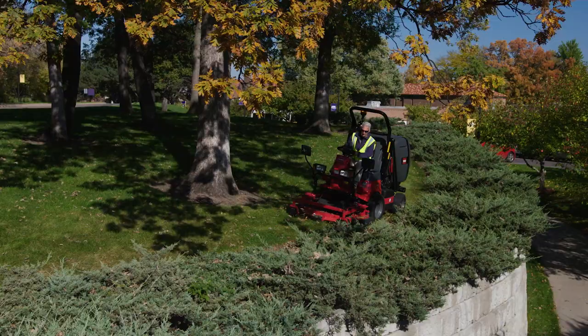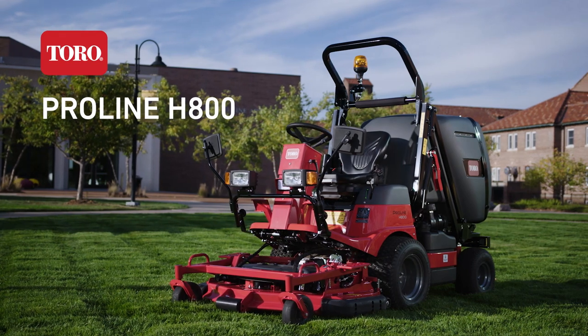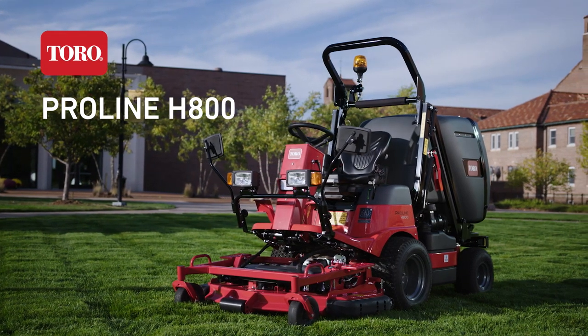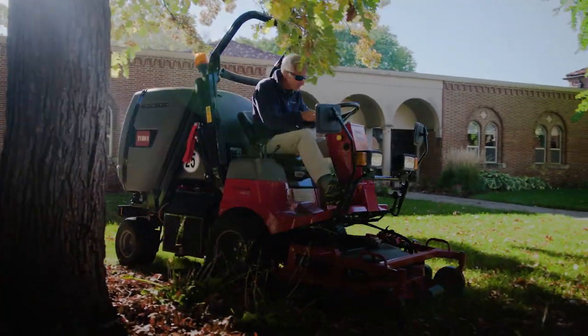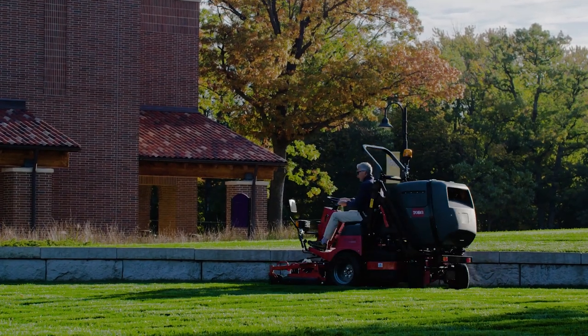More durable. More reliable. Introducing the Toro ProLine H800, a rugged out-front rotary mower with direct collect, engineered for maximum lifetime and minimum downtime.